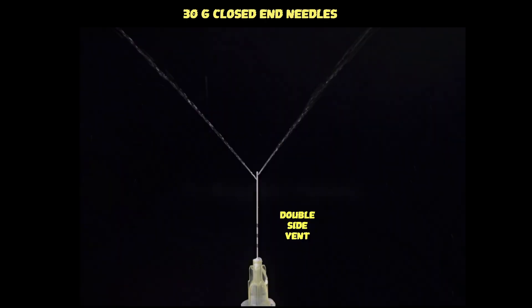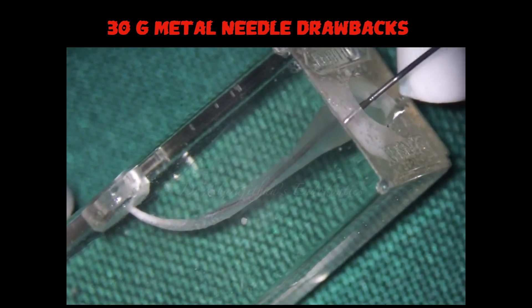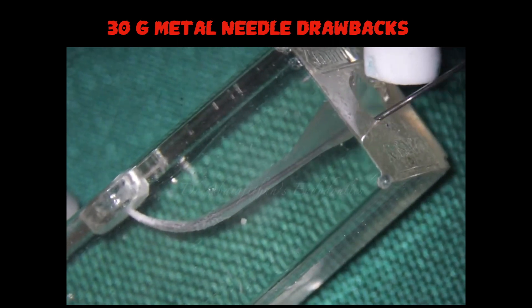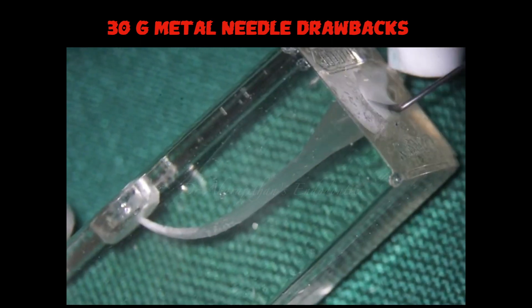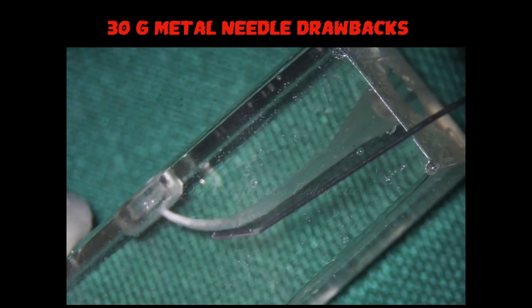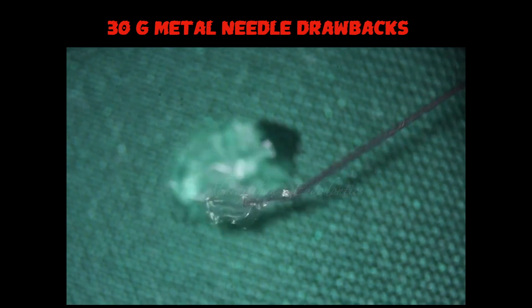What has been the gold standard for root canal irrigation in the past decade are these 30 gauge metal irrigation needles with a safe end and double side port. Though these needles perform pretty well in broad, wide, and straight canals, they are ineffective in curved and narrow canals. As you can see in this demonstration, when I'm trying to use this 30 gauge metal needle in an artificial block, once the needle goes past the curvature it gets deformed, and when the needle gets deformed the cannula is very thin, so the flow of the irrigant is also affected.